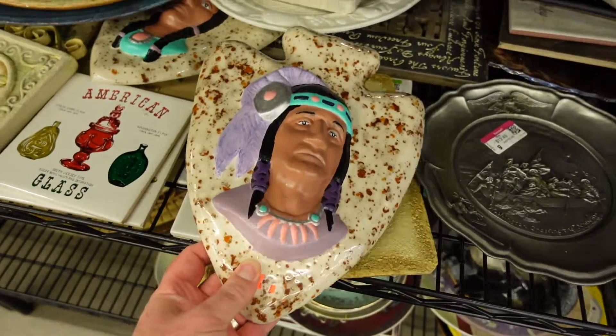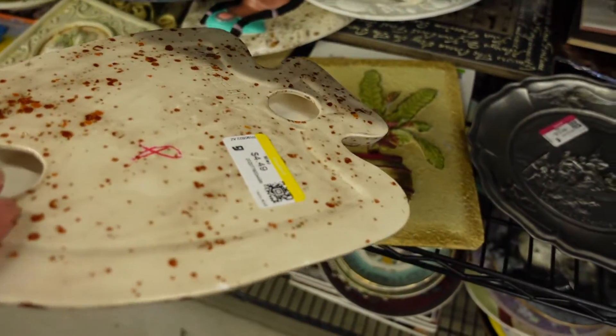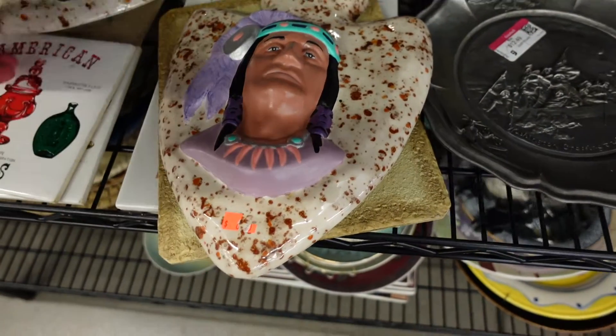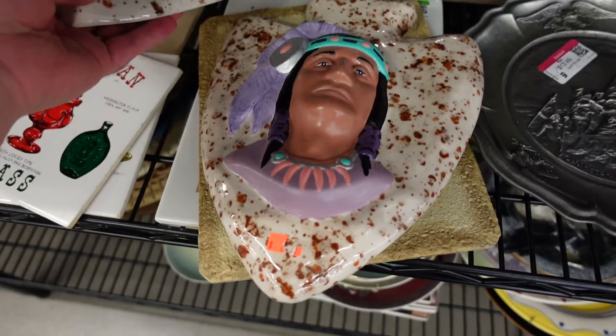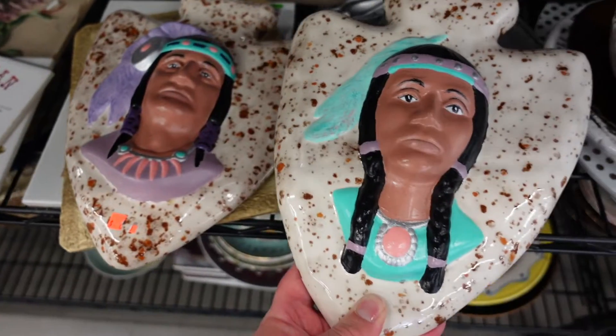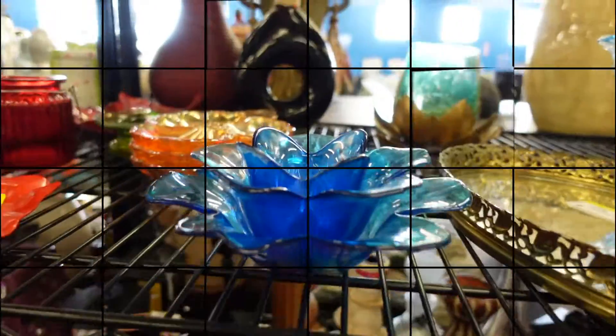These two Native American pieces are super cool — they're four dollars and fifty cents each, handmade and signed. I thought that was really cool so I do pick up both pieces. I really like them and I think they're going to do super well in the store.